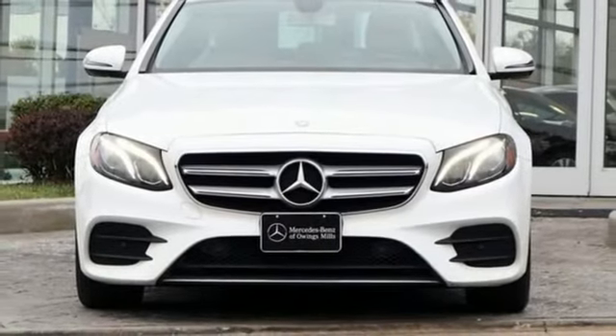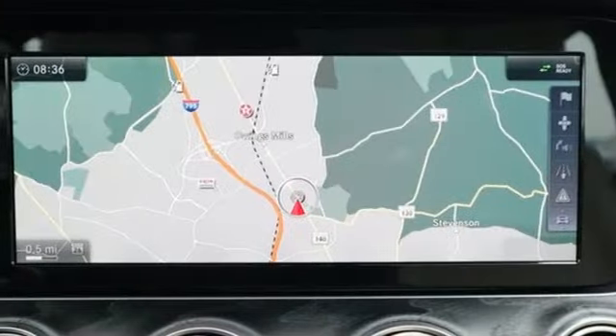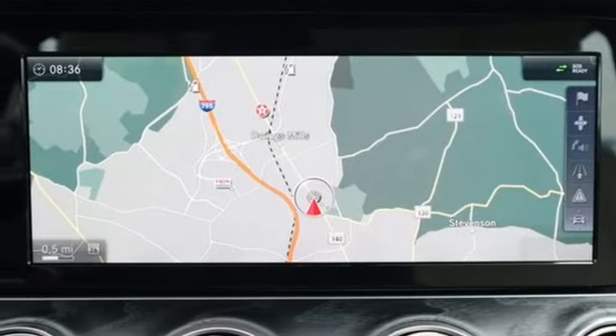Mercedes-Benz, an elevation of innovation. There's even more to see in person — take it for a test drive today.